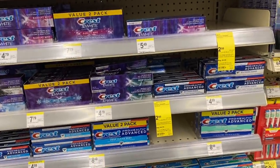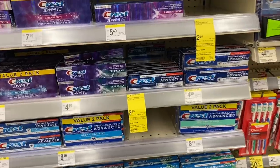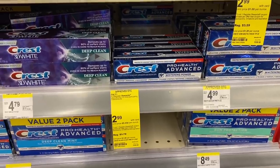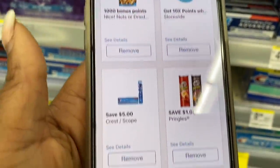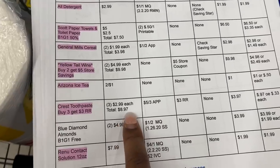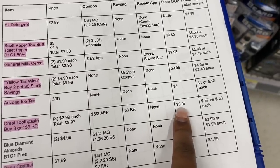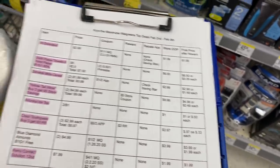Next deal is on Crest toothpaste. If you need toothpaste, this is a good deal for a beginner. I'm not going to do it because I grab toothpaste when it's free or a money maker, but if you're just starting to coupon or you're really low, the Crest is on sale for $2.99 select. In our Walgreens app we have a $5 off three Crest coupon. Grab three — your total will be $8.97, use that $5 off, pay $3.97 at the register, get back a $3 register reward, making them 97 cents or 33 cents each.